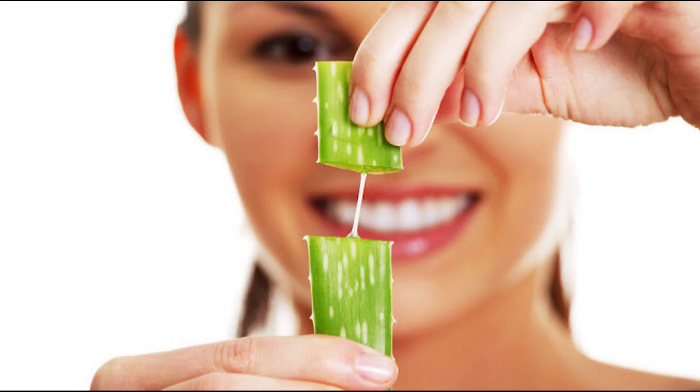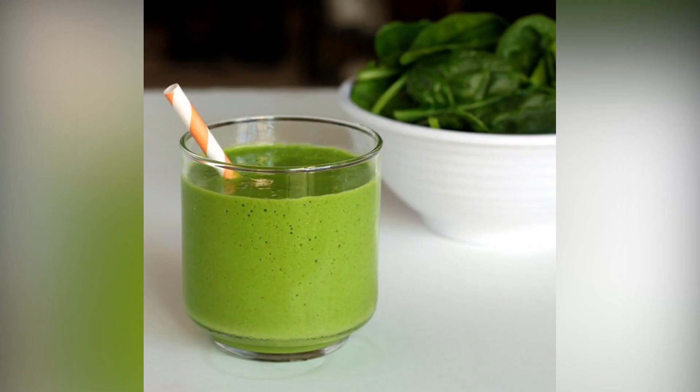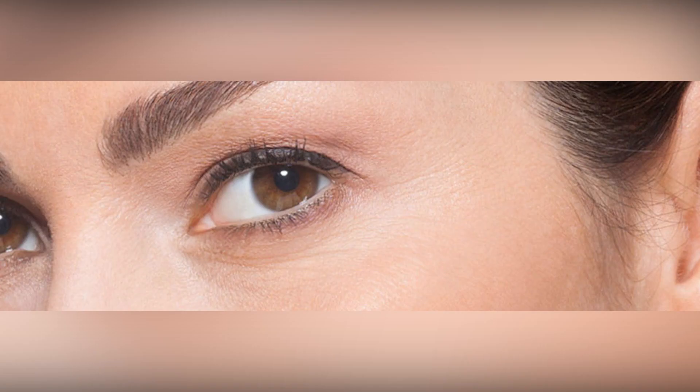5. Aloe Vera. The antioxidant properties found in aloe vera ward against free radicals in the skin that may develop into wrinkles. The vitamins found in aloe vera can also protect, tone, and moisturize skin. To use: drink 1 tablespoon of aloe vera juice twice a day to ingest the antioxidant properties found in the plant. If you prefer not to drink it, you can apply the gel from the leaves to the skin before going to sleep.